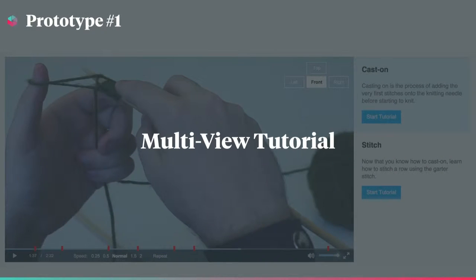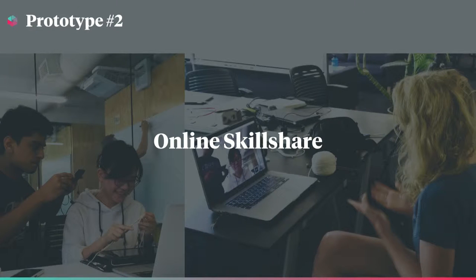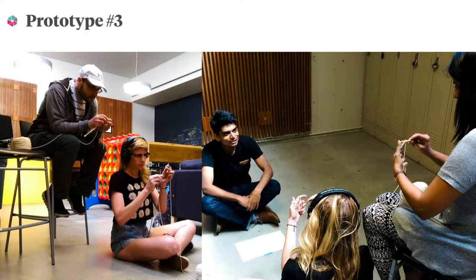Our first prototype was an online video tutorial platform with the ability to toggle between four different views. Users can also change the speed of instruction, make repeat loops, and scrub the timeline with markers. Our second prototype was an online skill-sharing platform powered by Google Hangouts with an additional camera to provide first-person perspectives of both the user and expert. Our third prototype was by far the most unique — we had Lauren simulate the behavior of a video tutorial, stripping all video and auditory feedback so she could only respond to the playback commands of the user.